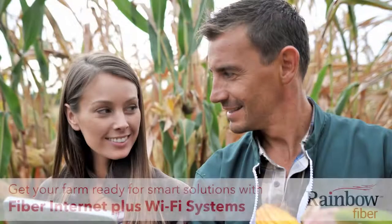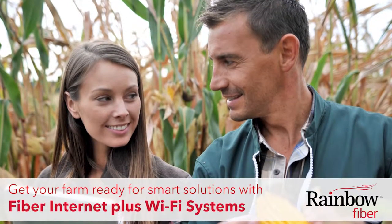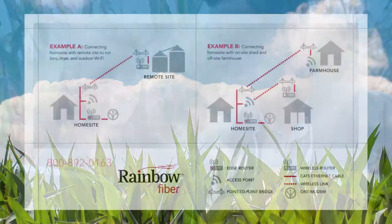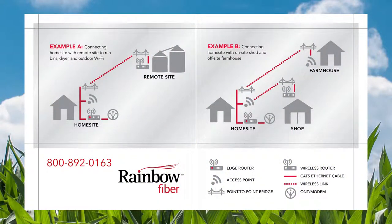Get your farm ready for smart solutions with fiber internet plus Wi-Fi systems. The first step is to call for your free on-site assessment. We'll discuss your goals and concerns, take a look at your buildings and the distance between locations, and recommend the right Wi-Fi equipment and layout for you.